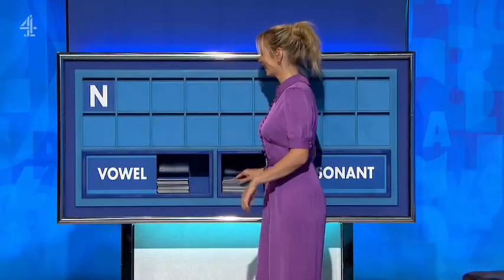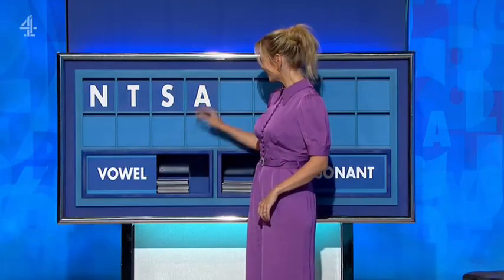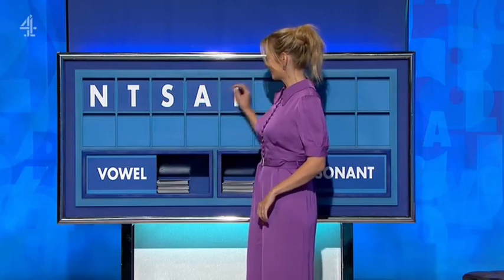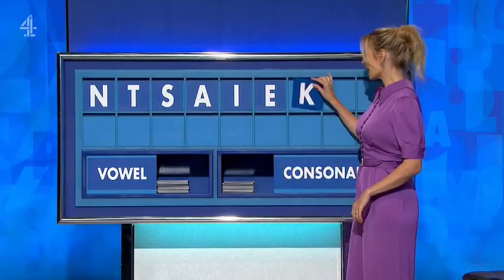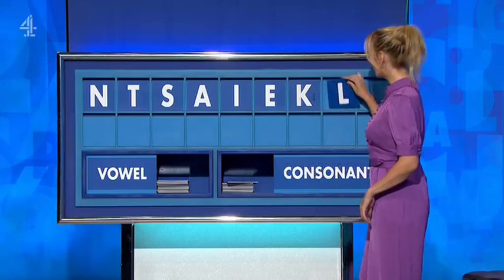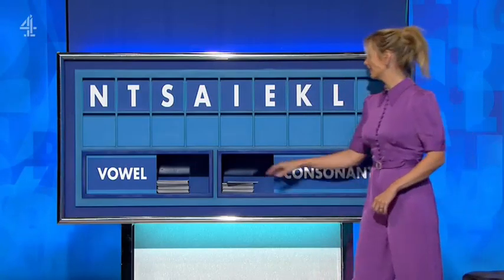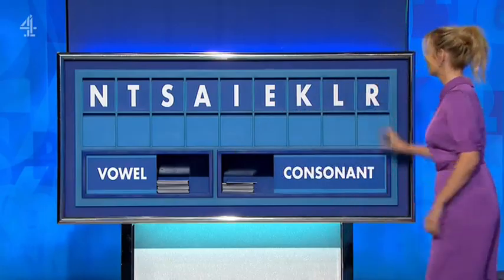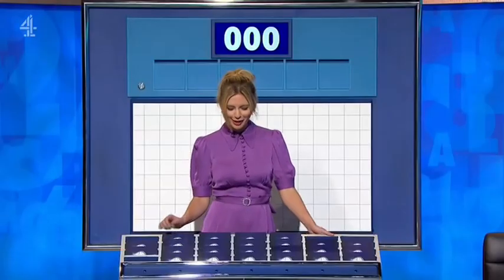N. And another consonant — T. And a third consonant — S. And a vowel please — A. And another vowel — I. And another vowel — E. And a consonant — K. And a consonant — L. And a consonant please — lastly R. Person who makes a living by mending pots.